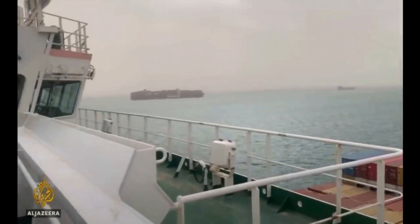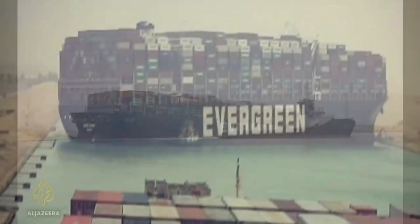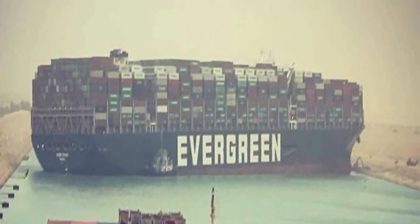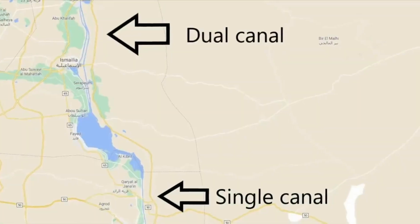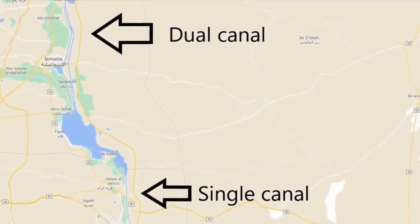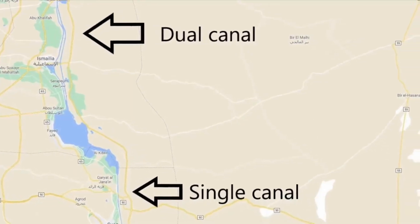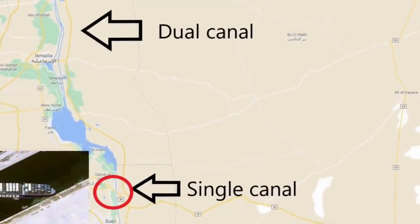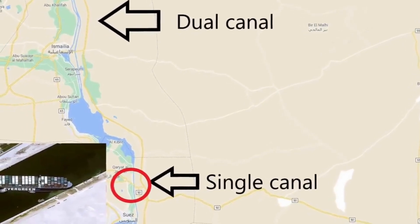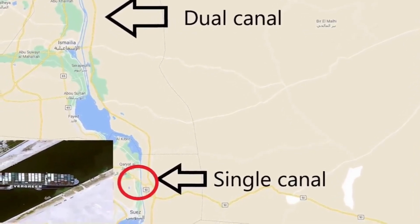In order to understand the gravity of the problem, let's understand the location of the giant container ship. In the south of the Suez Canal there is a single canal, and in the north there are dual canals or two canals. The MV Ever Given is stuck in the south and not in the north. If it were stuck in the north, this would have never occurred due to there being two canals.